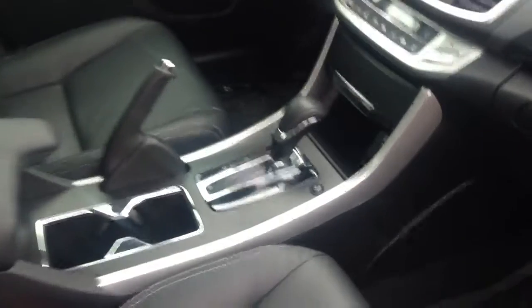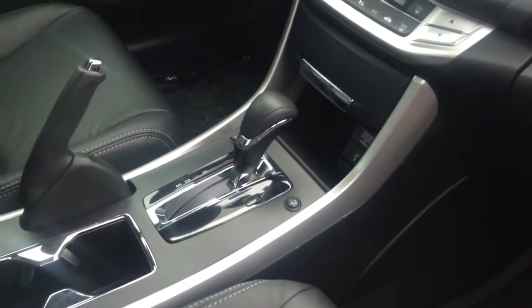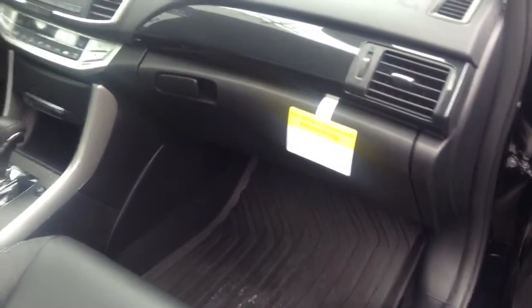Otherwise, it's just like the vehicle we went out in, but as you can also see, heated seat controls. Now this also has the mats, the cargo tray, the fully tinted windows, and the clear mask.